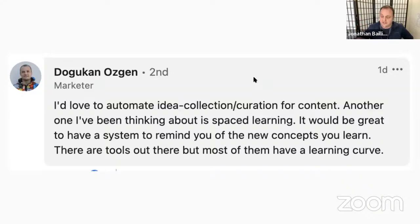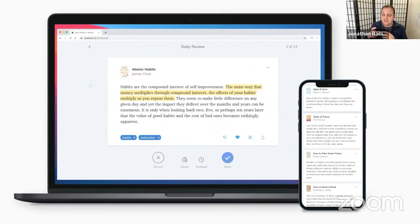For content automation, Doug asked about idea content collection and curation. There's a tool called Readwise that syncs your Kindle highlights and Instapaper highlights, then resurfaces individual highlights in a periodic email. It also syncs with tools like Roam Research and LogSeq, which have spaced repetition functionality — at least LogSeq definitely has spaced repetition built in. Those would be my recommendations for that use case.